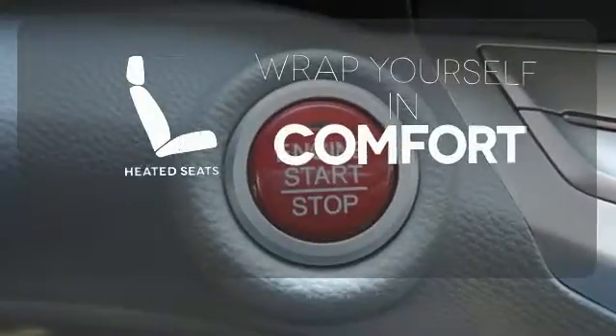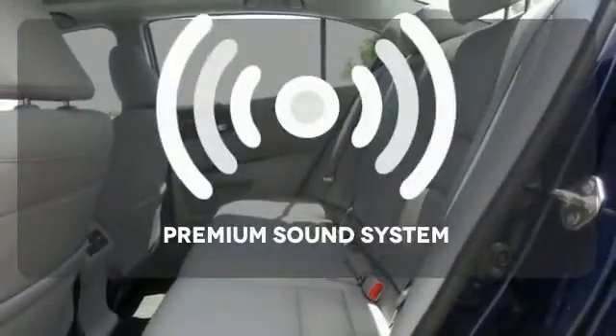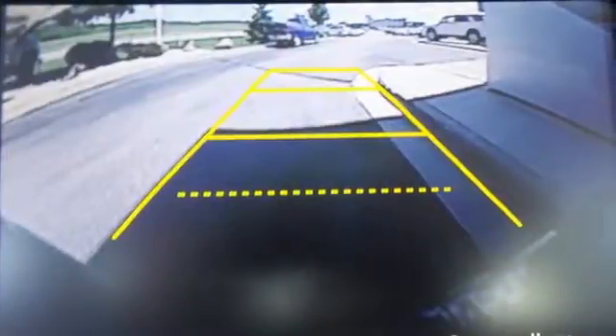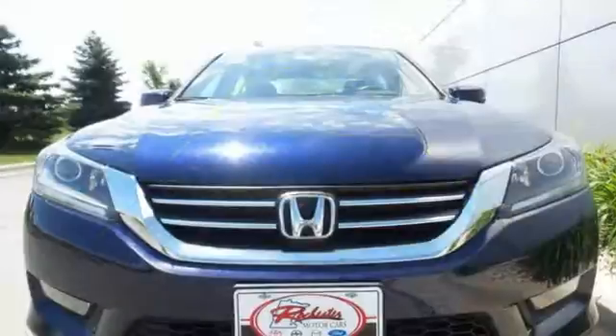Warm off the chills with the heated seats. Your favorite music has never sounded better, thanks to the premium sound system. Year after year, the Accord is showered with awards and praise.